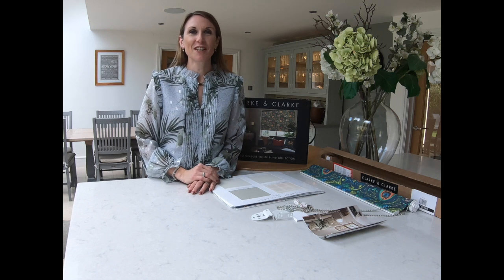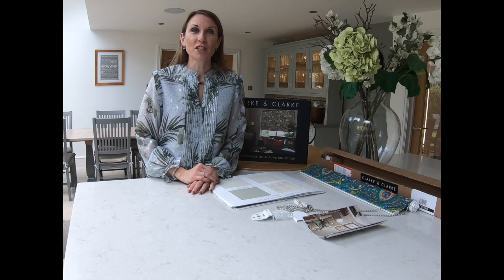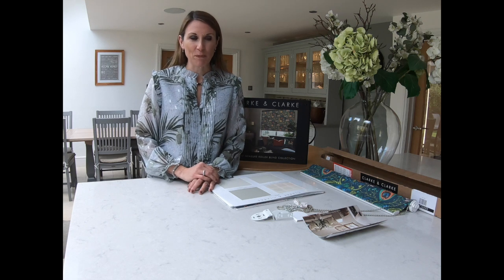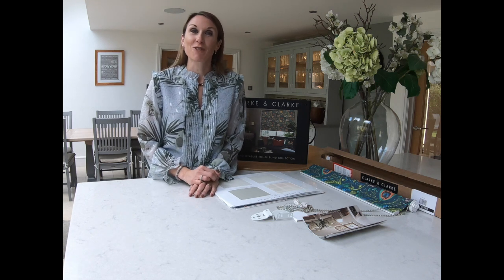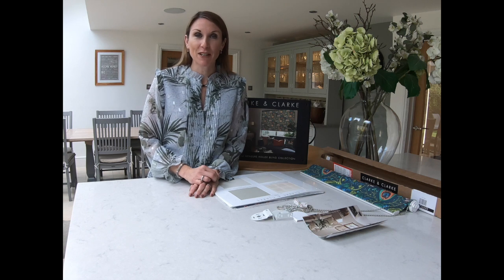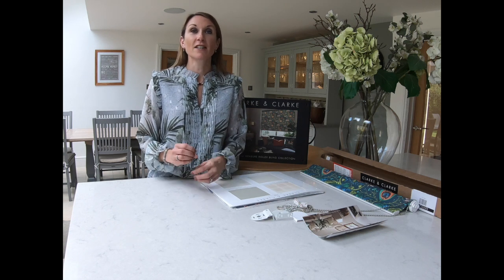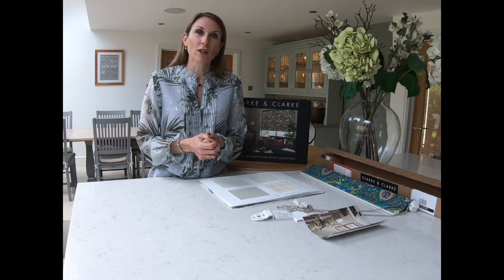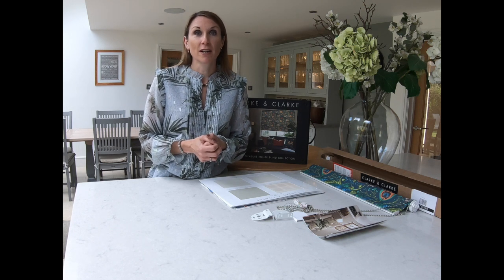Hello, I'm Debbie from thehomeofinteriors.co.uk and this video is going to introduce the Clark & Clark made-to-measure roller blind range to you. Clark & Clark are a fabric house who have partnered with a UK blinds manufacturer to deliver a design-led range of roller blinds using high-quality UK manufactured blind components.